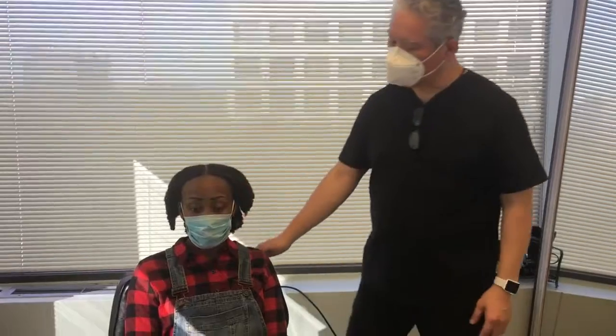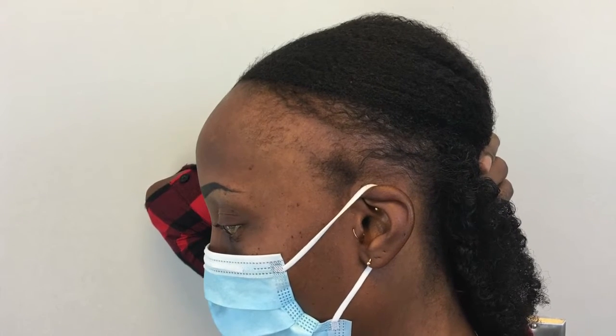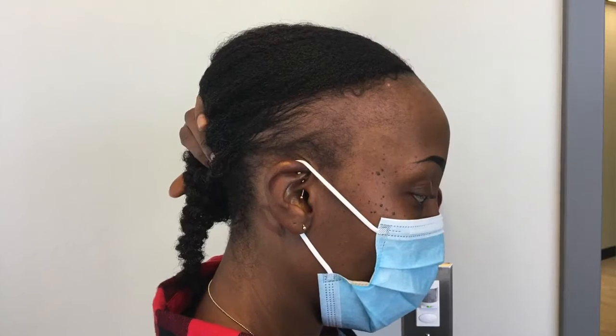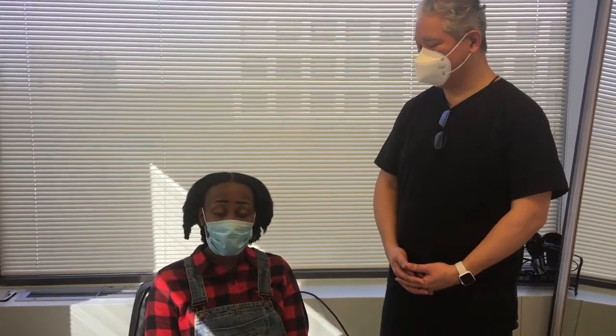So what brought you to us, Vee? Like you said, traction alopecia — tight hairstyles, over-processing as far as chemicals. And I'm 38, and I want to say I've noticed this since I was 16. So to be able to have an option to make it different is definitely a great thing.